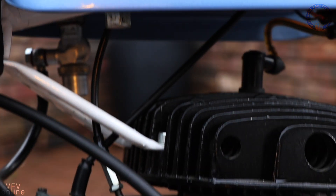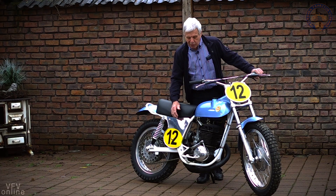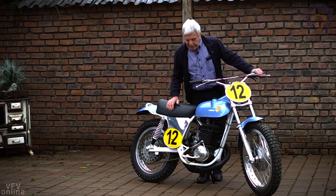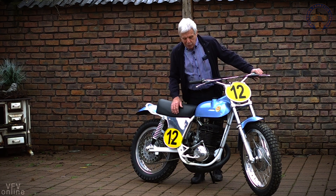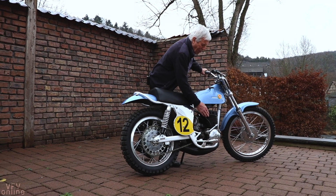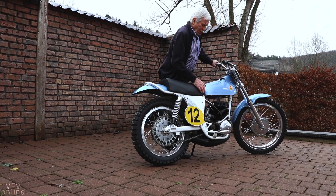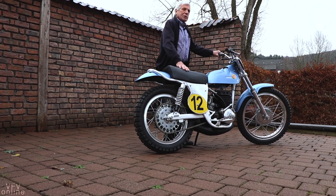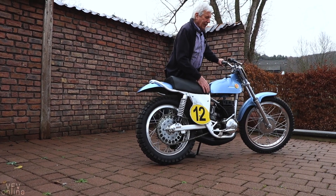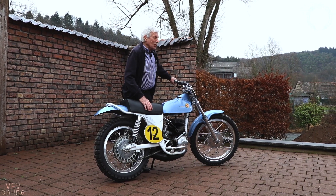Zum Motor noch: Der Motorunterteil ist von Montesa, aus Barcelona in Spanien. Der anfängliche Hubraum des Montesa-Motors war zu wenig, daher haben wir einen Husqvarna-Zylinder auf den Montesa-Unterbau gesetzt, der mehr Kubikzentimeter hatte, und konnten so auch einen größeren Vergaser montieren – mit 36 mm Durchmesser. Jetzt habe ich ihn reduziert, weil wir den Motor nicht mehr in vollem Einsatz nutzen wollen.